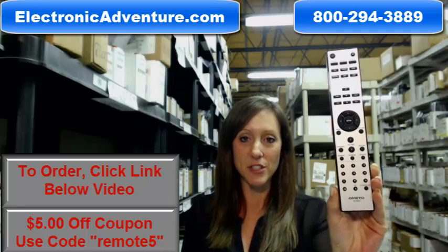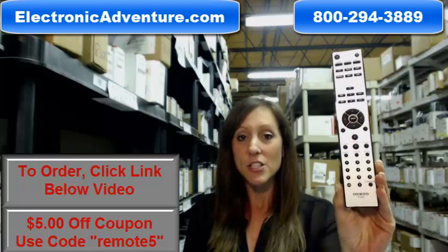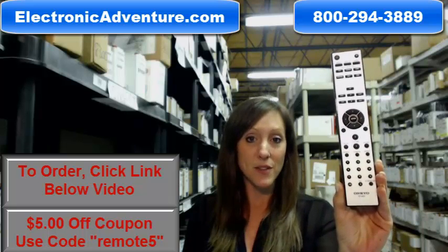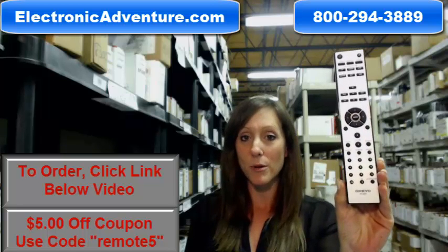Hi, I'm Stacy with ElectronicAdventure.com, and if you're in the market for an Onkyo remote control, you've definitely come to the right place. Did you know we stock over 300,000 new original remote controls? They're not used and they're not refurbished, and what's great about our remotes is they work straight out of the package — no coding or programming necessary.